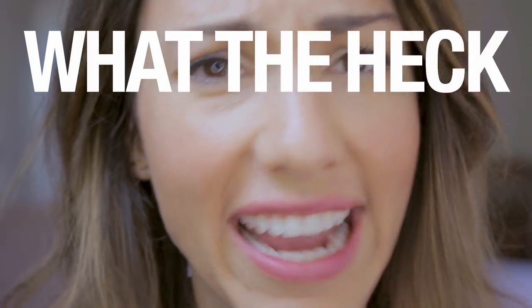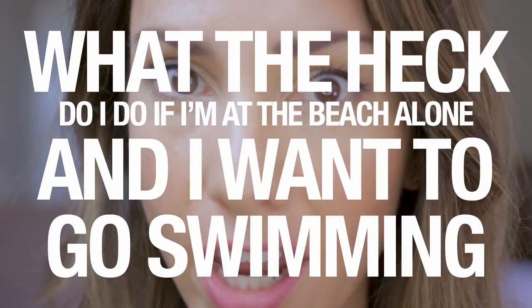Hello internet, welcome to Sonia's Travels where we talk all things travel. Today you and I are going to tackle a subject that all of us have had to deal with at some point: what the heck do I do if I'm at the beach alone and I want to go swimming? Well, fret not!